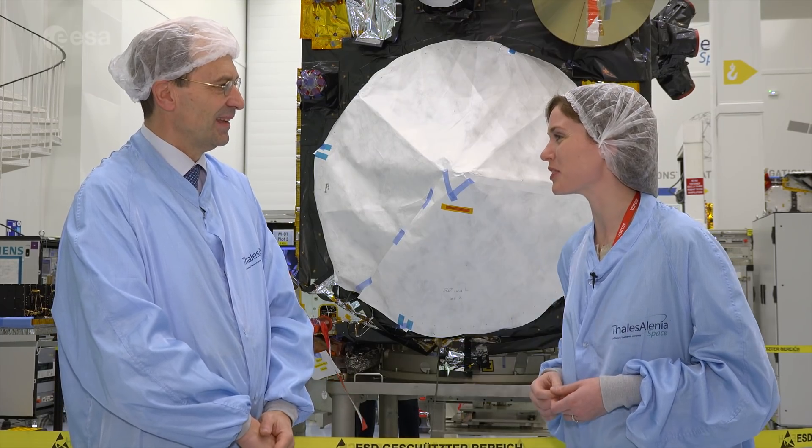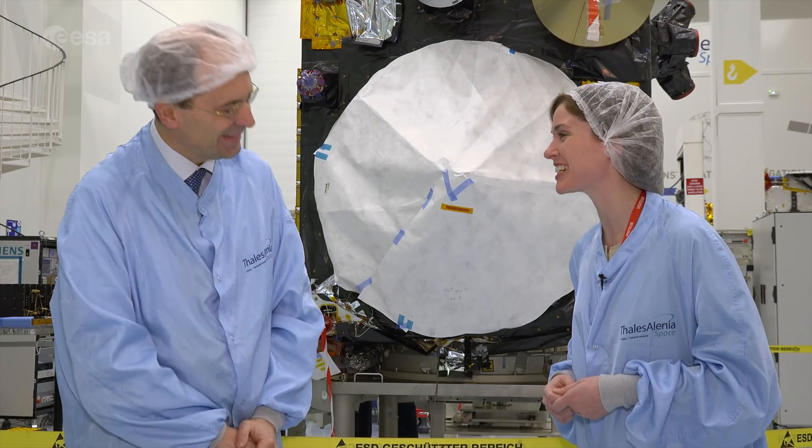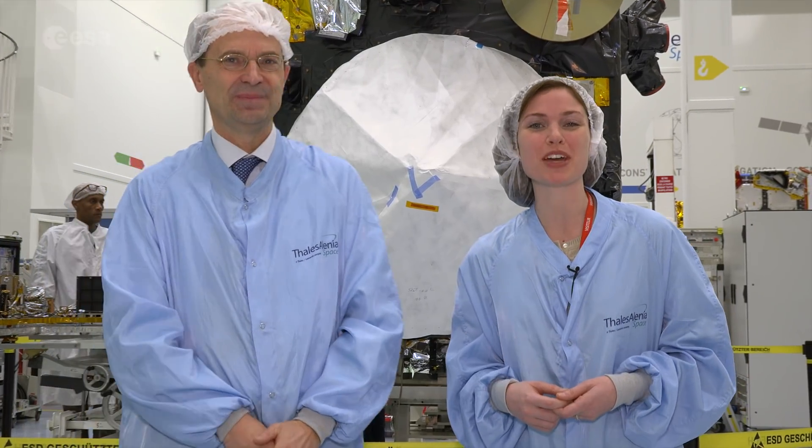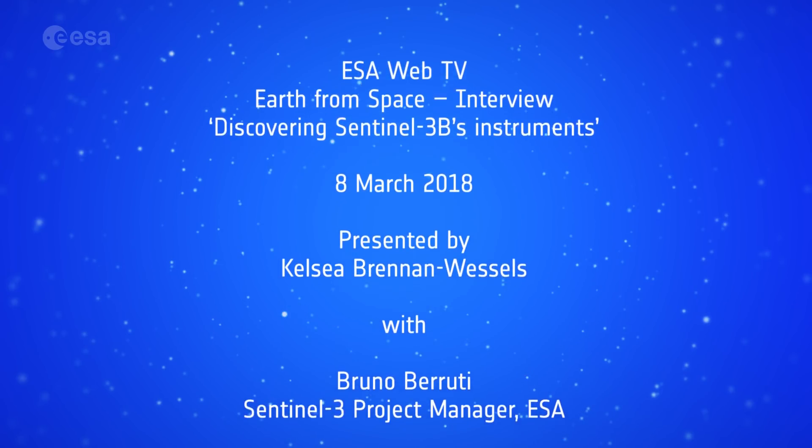And then you'll go lie on a beach somewhere! Well, Bruno, thank you so much for joining us today. Thanks to you. For viewers, remember that to learn more about space or about our planet, you can visit our website at www.esa.int.